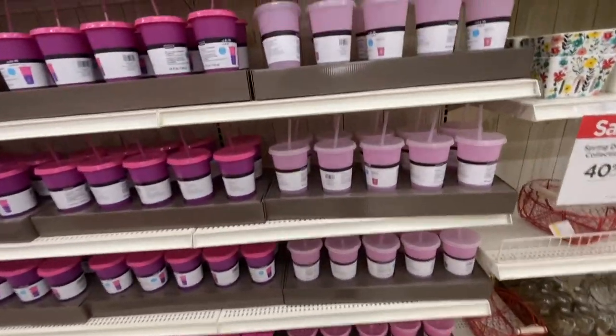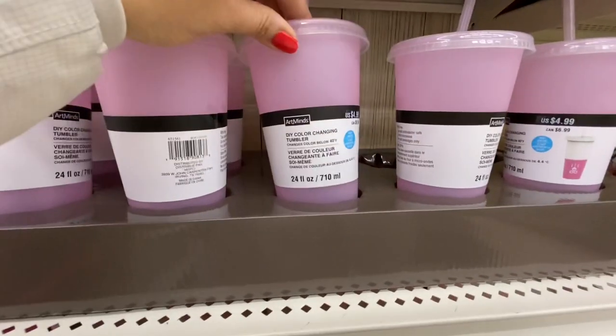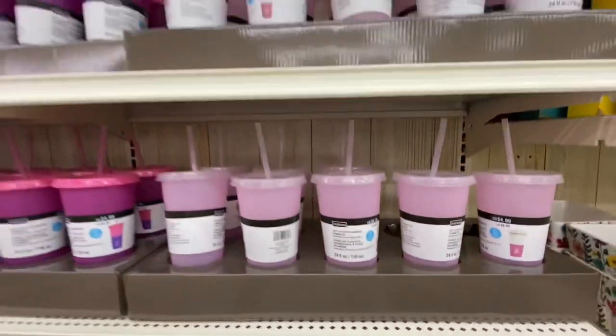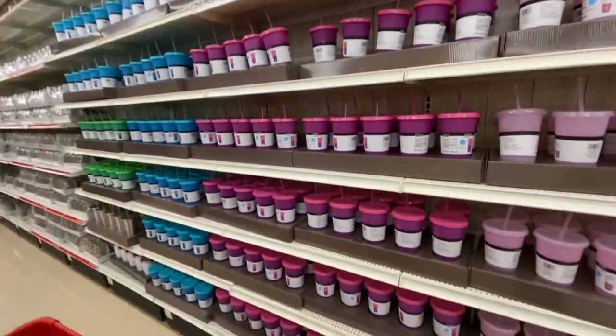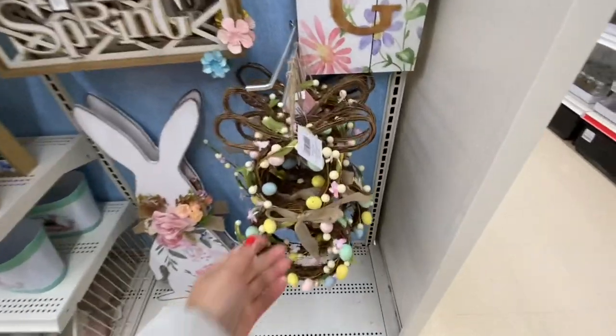Look at this — Michaels also started carrying color-changing tumblers at $6.99, with all the color options available. Now coming to the Easter section.